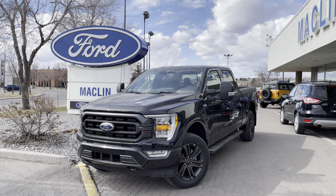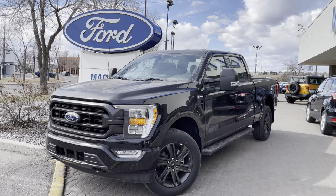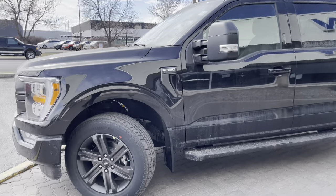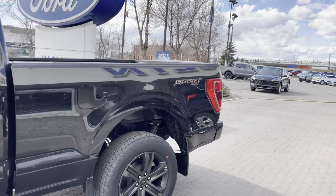Hey, it's Brad from Macklin Ford, just making this quick video walk around for you on this beautiful 2022 Ford F-150 XLT. This is a sport package as well, so it's got the color match bumpers, the upgraded black wheels, black running boards, and it's a six and a half foot box there too, which is pretty nice.